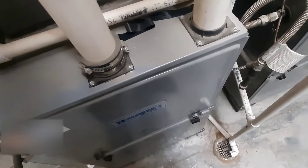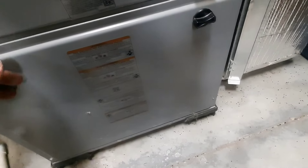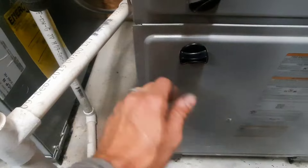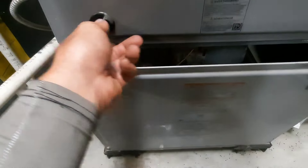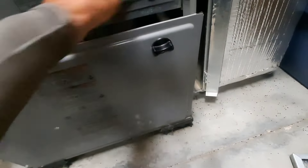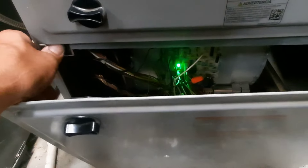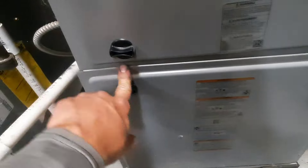They said it was acting weird so they turned it off, so we're gonna kick them on and check them out. This one actually wasn't running and that door switch isn't made, so that could have been an issue. The bottom panel needs to go on first, then we'll throw a filter in. Let's make sure our switch is closed.